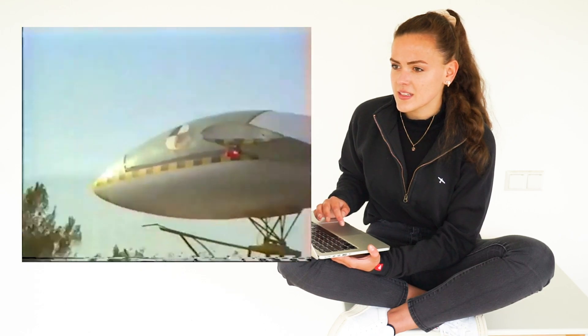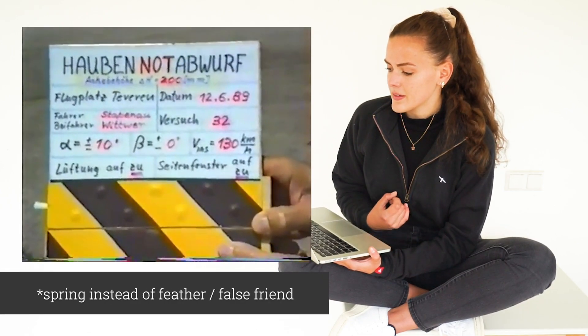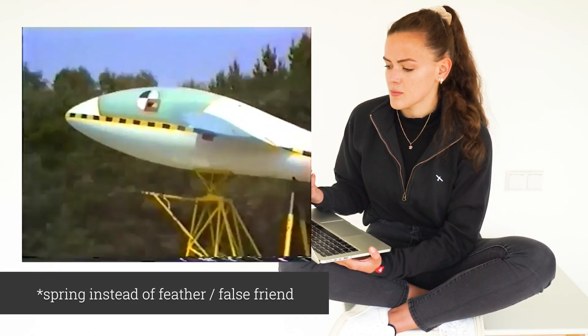In another experiment they drove and the canopy didn't even come off at all. Then they added a feather which is supposed to push the canopy up and help the pilot, but the air pressure is just too high and the canopy falls back onto the plane — you're still unable to escape.